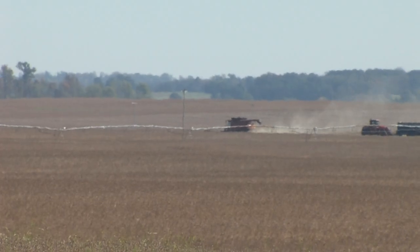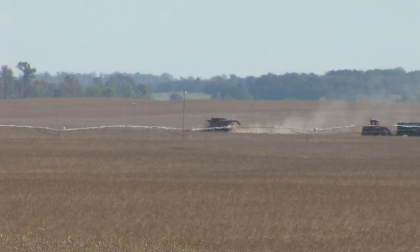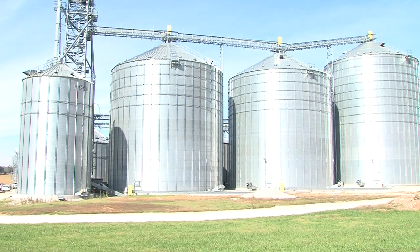A late planting last year led to a late harvest, and some of the grain didn't dry down like it should, with 20 percent moisture in bins, particularly soybeans.